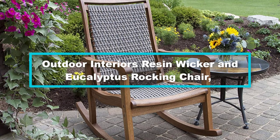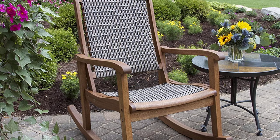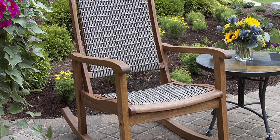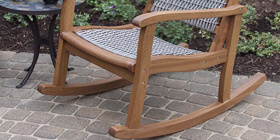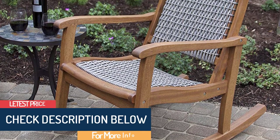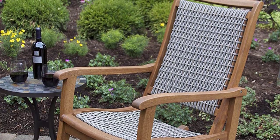Moving on at number 4, we have the Outdoor Interiors resin wicker and eucalyptus rocking chair. This product from the Outdoor Interiors company is stylish, comfortable, and durable. Designed from wicker weaves and quality hardwood, this outdoor rocking chair is sturdy and easily blends with other furniture on your patio. To prolong its lifespan, you will need to treat its eucalyptus structure with linseed oil every six months. It is set at the right height and is sufficiently spacious for optimum comfort.